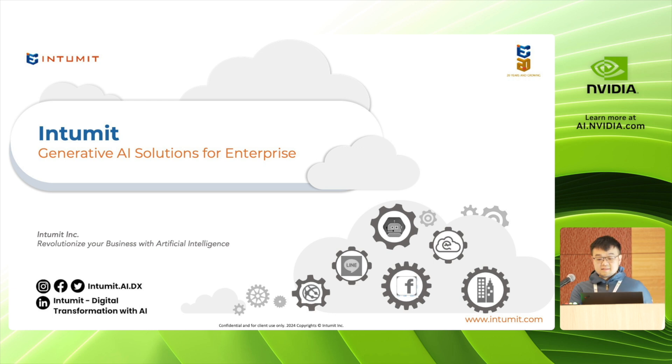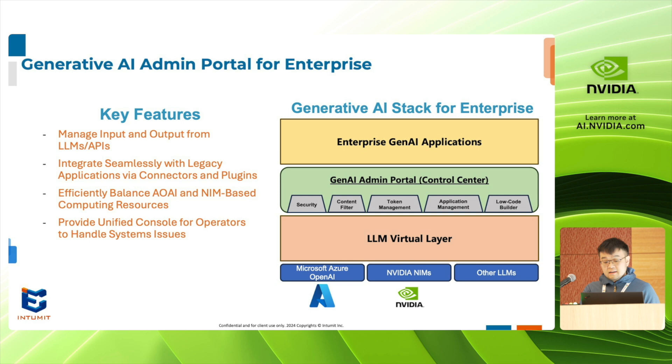Hi everyone, my name is Alex Lee and I'm here to represent Intimate Corporation. Today we're here to present to you our generative AI admin portal solution for enterprise.